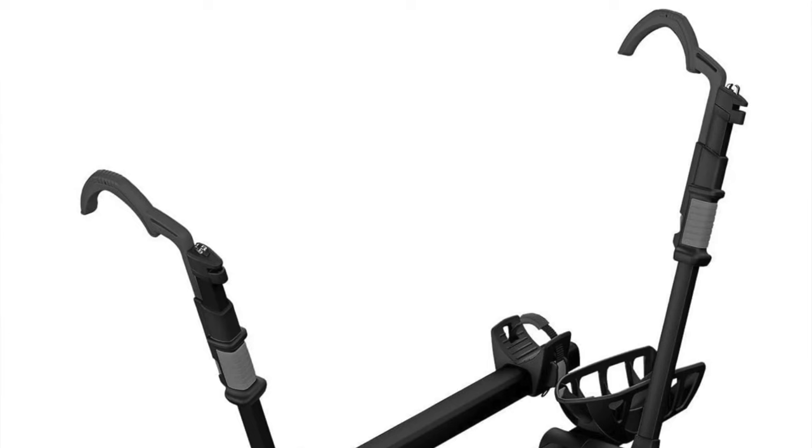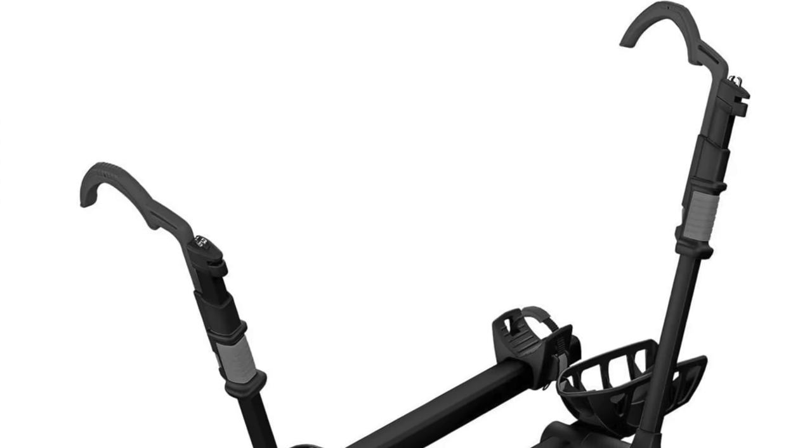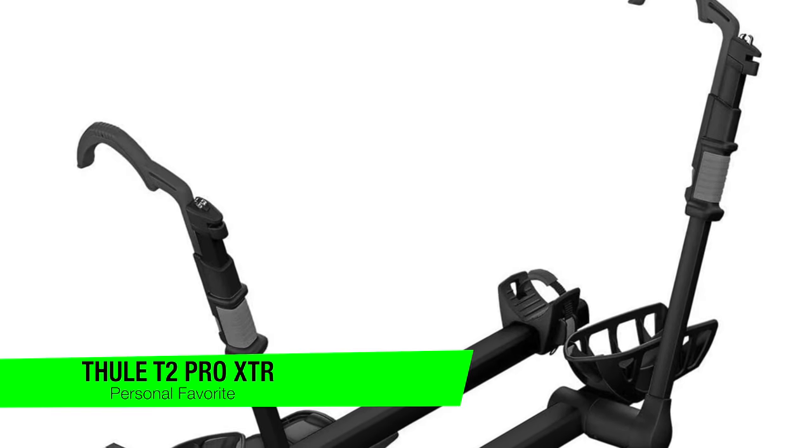I'm going to skip the fluff and just jump right in. If you want to confirm my recommendations, go in the description and check out that list to ensure you get the best price. The first one on the list is my personal favorite, and this is the Thule T2 Pro XTR.